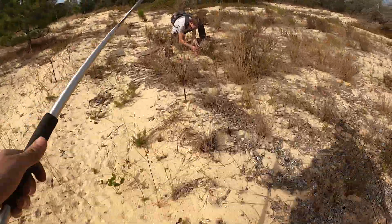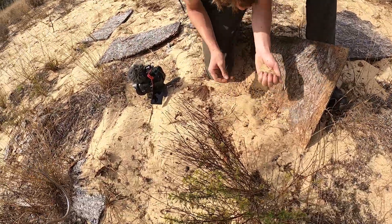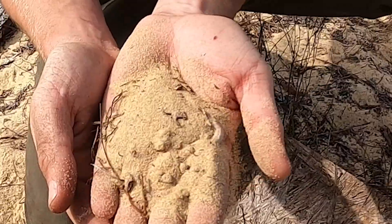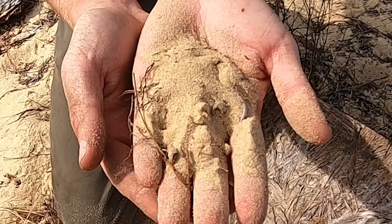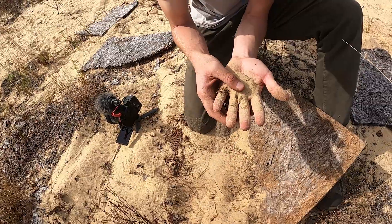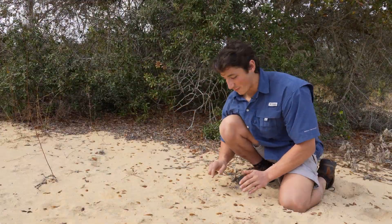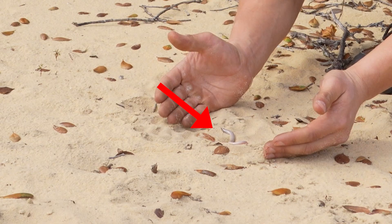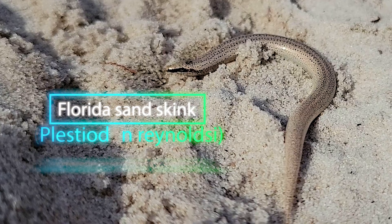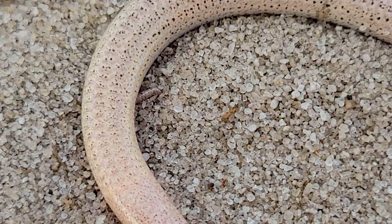Yeah, it's a sand skink! No freaking way — got one! That is the freakiest looking thing, and it moves weird too — twitchy, and he doesn't want to come out of the sand. This right here is one of the most spectacular organisms we could have hoped to see. This is a sand skink, and they are maybe the most specialized skink we get here in North America.